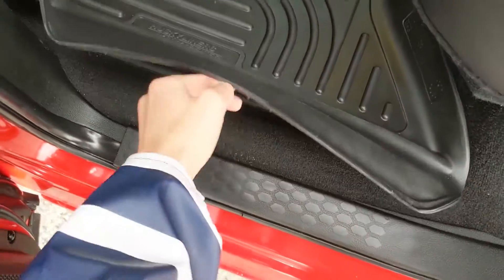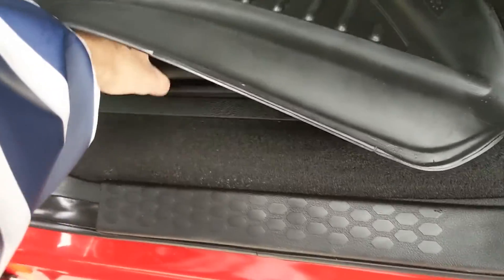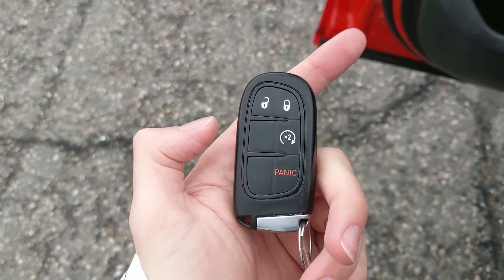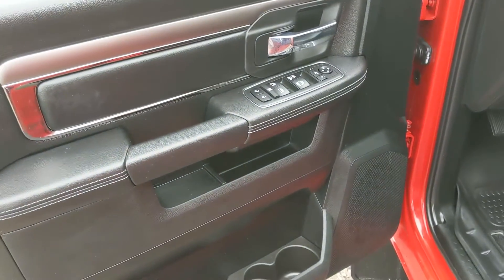You actually have more storage compartments here under your Husky Liner floor mat for even more storage, with a nice deep compartment on both sides as well. This truck also has a remote start so no need to go outside on those cold mornings to warm up your vehicle.